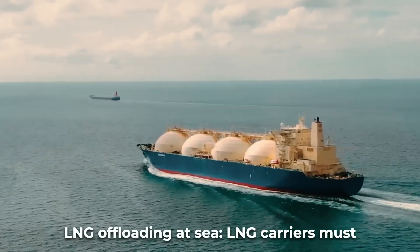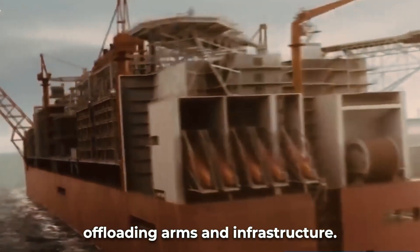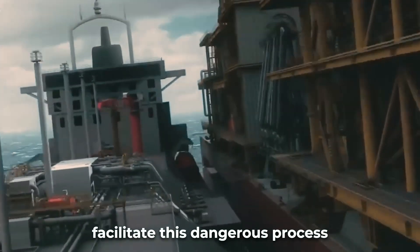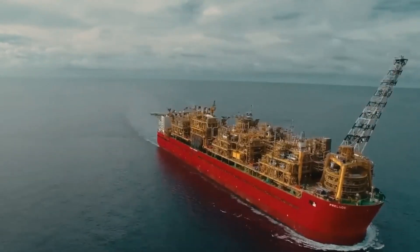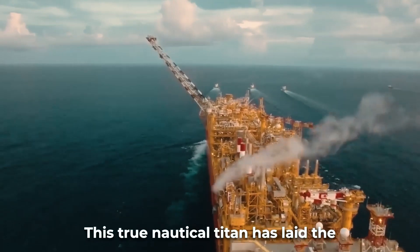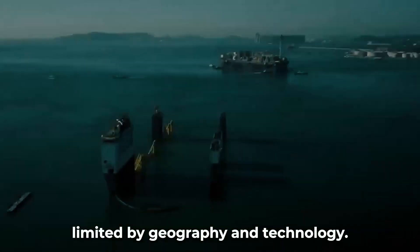LNG carriers must regularly load from Prelude in open-ocean conditions. Transferring cryogenic liquid between two vessels on the high seas is complex, requiring custom-designed offloading arms and infrastructure. Dynamic positioning thrusters enable precision movement to facilitate this dangerous process that cannot fail. Prelude's sheer scale and marine engineering advances have opened a new chapter in liquefied natural gas production. Its strategic mobility and capacity will prove vital as the global energy competition intensifies, laying the foundations for fleets of floating LNG plants that will unleash offshore gas reserves once limited by geography and technology.